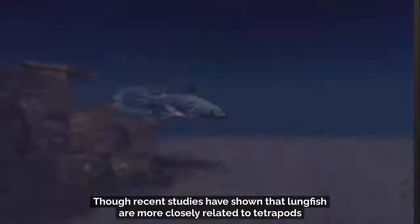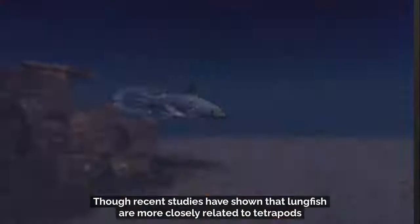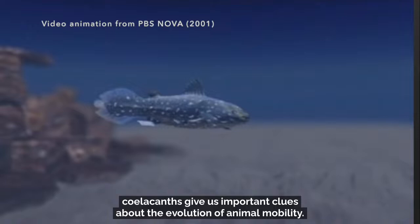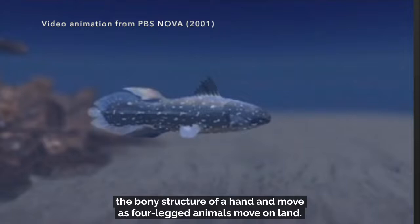Though recent studies have shown that lungfish are more closely related to tetrapods, which are four-legged land animals, coelacanths give us important clues about the evolution of animal mobility. This is because coelacanths have four fleshy lobe fins that have the bony structure of a hand and move as four-legged animals move on land.